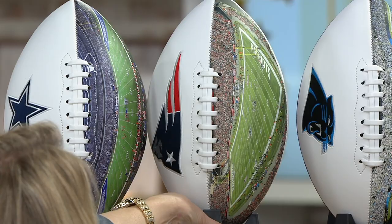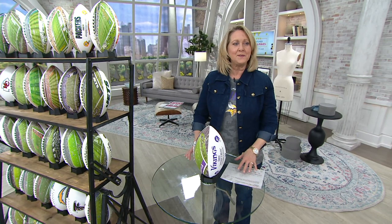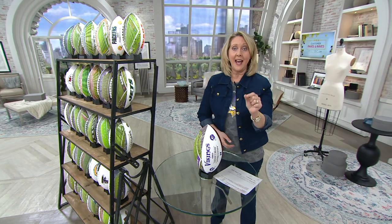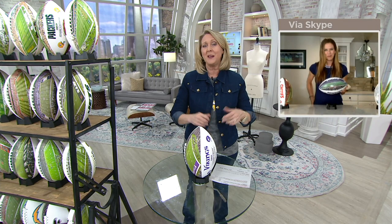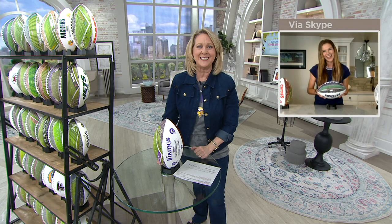Here's the Patriots, the Cowboys, and I've got the Vikings over here in front of me — and the Vikings is the most limited, only fifteen left, Mary Beth! I was in that Vikings stadium for Super Bowl 52 when the Eagles beat the Patriots — Minnesota, the nicest people ever. I haven't had a chance to be in the new stadium yet; I'm hoping next fall I'll be there when the Packers are playing the Vikings. Just get that ball and you'll have the stadium in your home!